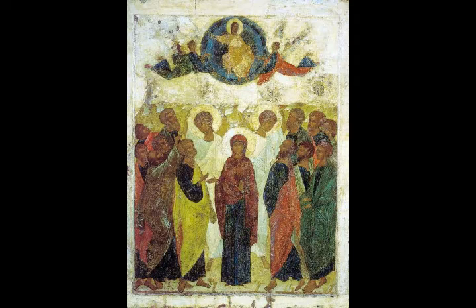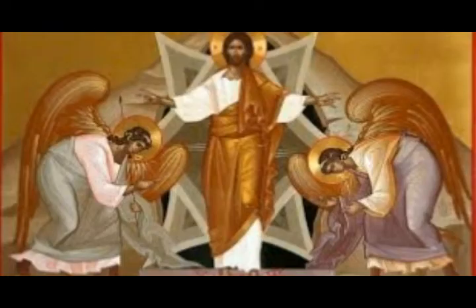Then the priest brought in the Ark to his place into the inner sanctuary of the temple, to the Holy of Holies, under the wings of the cherubim. For the cherubim spread their two wings over the place of the Ark, and the cherubim overshadowed the Ark and the holy things. The holy staves extended to the ends of the poles, so the ends of the poles could be seen from the holy place in front of the inner sanctuary, but they could not be seen from outside.